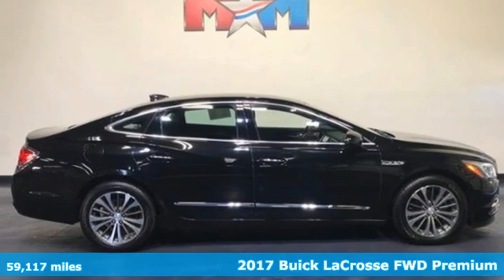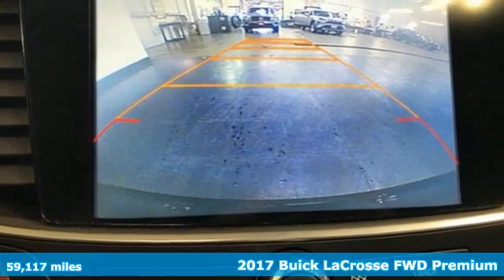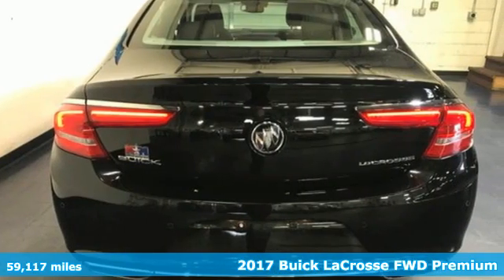Here's a 2017 Buick LaCrosse. This LaCrosse will captivate you with its strikingly original design, dramatic shape, and incredible functionality.